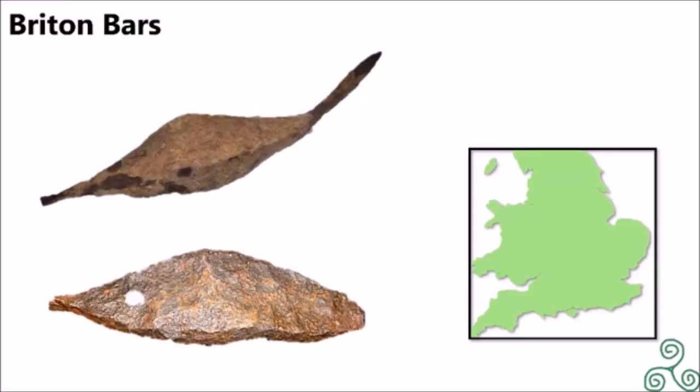As stated before, little is known about Britain currency, such as how much it was worth. They came in many different shapes and sizes, with this type of currency being called proto-currency. They may have been worth more or less depending on their size, or may have acted more like IOUs in a wider bartering system.